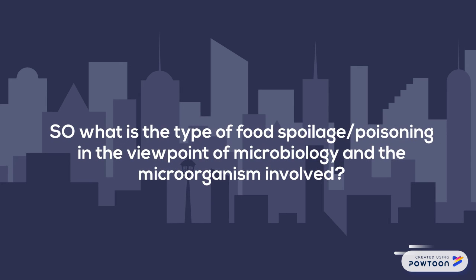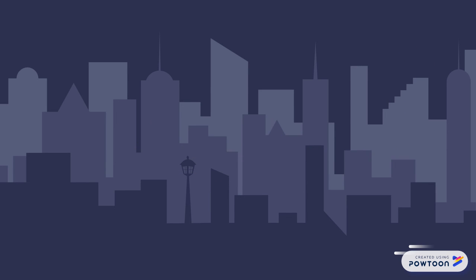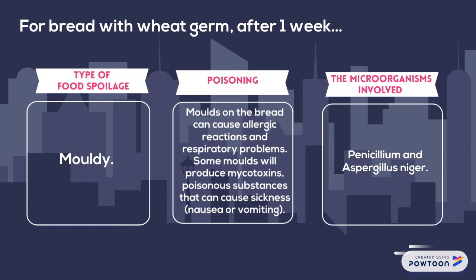So what is the type of food spoilage or poisoning from the viewpoint of microbiology, and what microorganisms are involved? For bread with wheat germ, after 1 week the type of food spoilage is moldy. In terms of poisoning, molds on the bread can cause allergic reactions and respiratory problems.